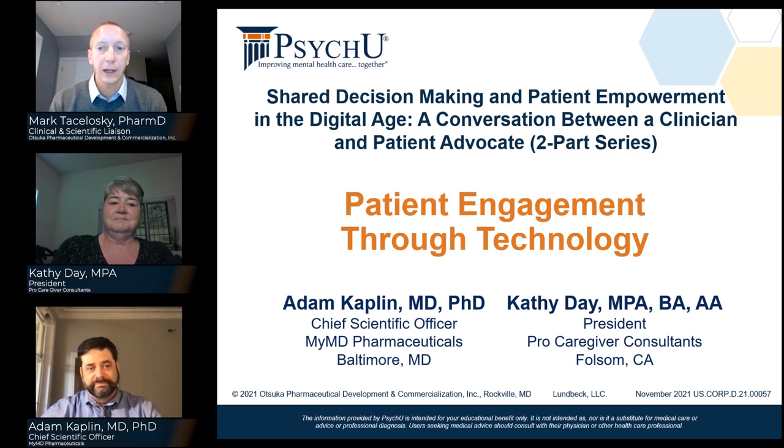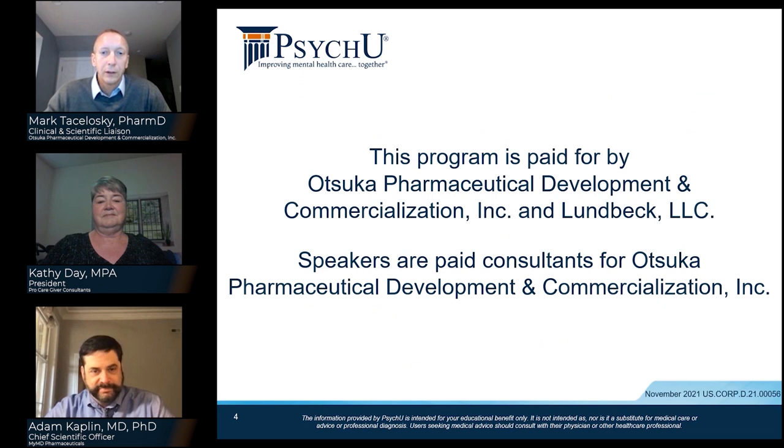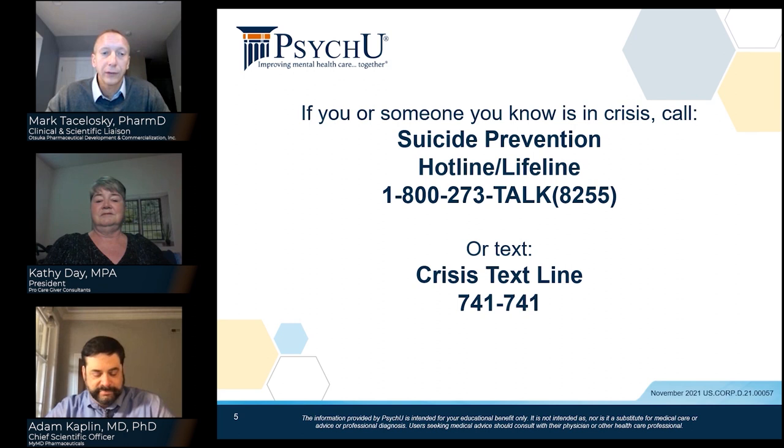My name is Mark Takaloski, and I am a clinical science liaison for Otuka Pharmaceutical Development and Commercialization, Inc. I'll be serving as the moderator for today's discussion featuring Dr. Adam Kaplan and Kathy Day. This presentation is sponsored by Otuka and Lundbeck.